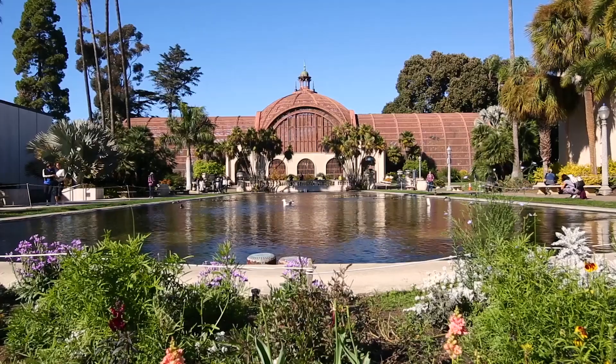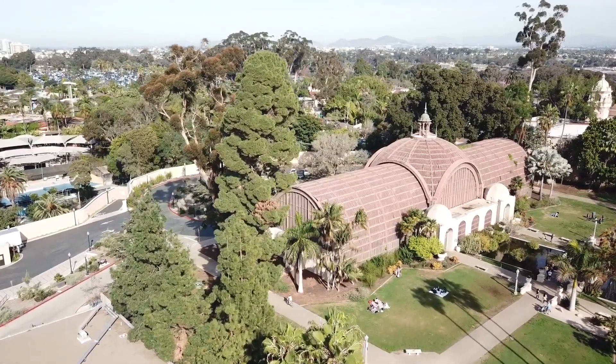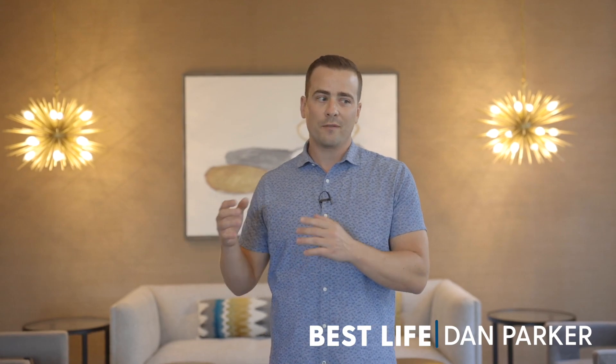Just imagine living close to downtown San Diego, right next to Balboa Park, having an active lifestyle. You have a cafe and a new brewery within the same block — there's so much to do and so much to experience. And then for those rare times where you actually need your car to get around, you have two parking spaces right in this building. If you'd like a private showing of this condo, or if you're interested in living in Bankers Hill or the surrounding communities, reach out — Best Life Home Team, we'd love to help.